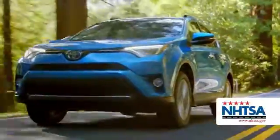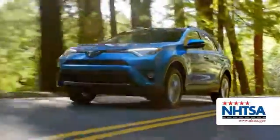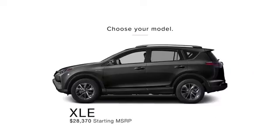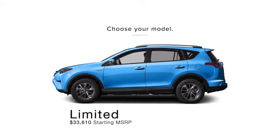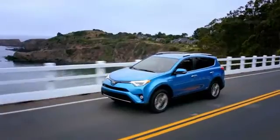With a 5-star safety rating and the Toyota name, you know it'll last over the long haul. The XLE starts at $28,370 and the top of the line Limited starts at $33,610.